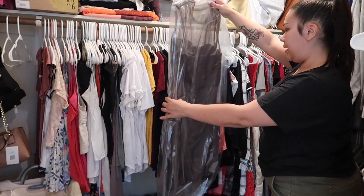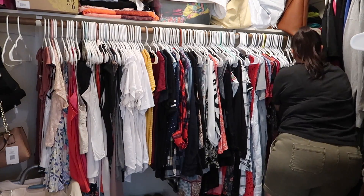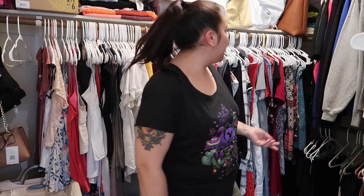Bridesmaid dress — I guess I'll keep that. If you guys have ever been a bridesmaid, what do you do with your dresses? Do you guys keep them? Let me know.